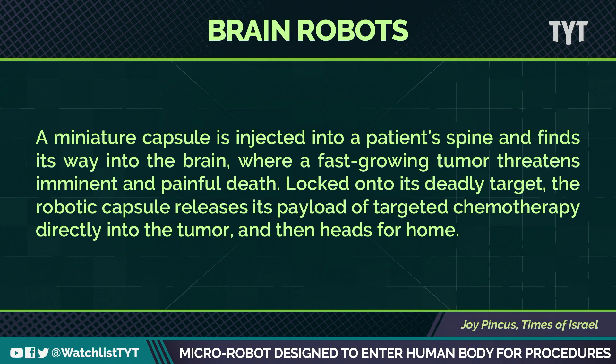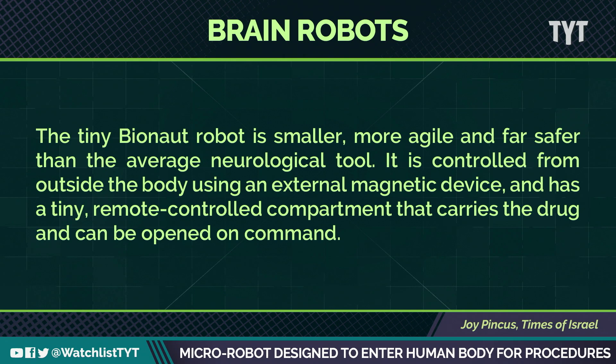Then it heads for home. This tiny Bionaut robot is smaller, more agile, and far safer than the average neurological tool. It's controlled from outside the body using an external magnetic device, and it has a tiny remote-controlled compartment that carries the drug and can be opened on command.